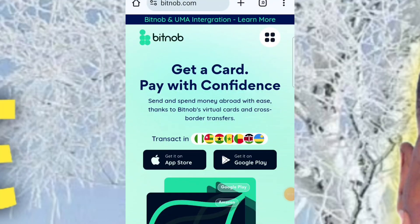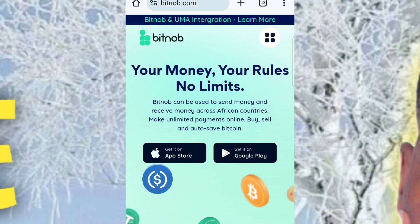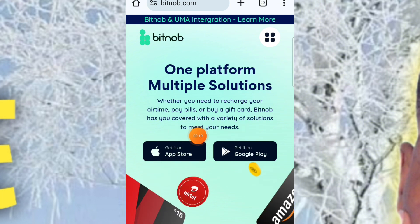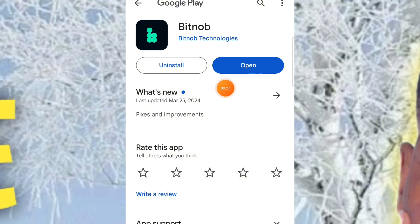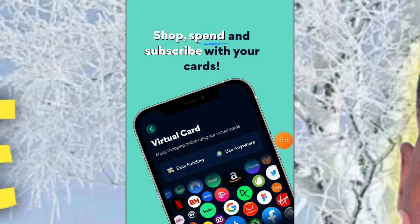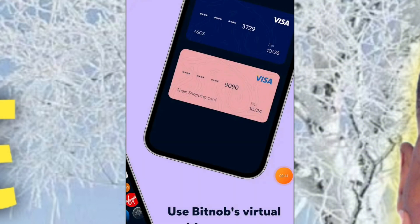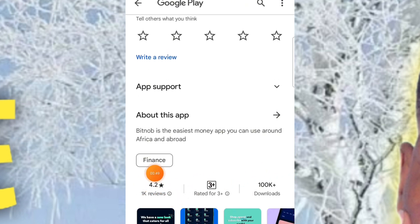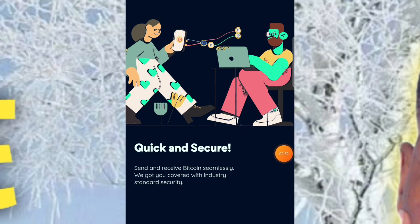After you use the link in the video description, make sure to use it to qualify for the giveaway. There will also be a grand giveaway of 20 US dollars for the person with the most transactions within the first week — not necessarily the first person. After you get to the site, you'll see options to get it on the Play Store or App Store. Click 'Get it on Play Store' and download the application. It's very user-friendly and has a 4.2-star rating.